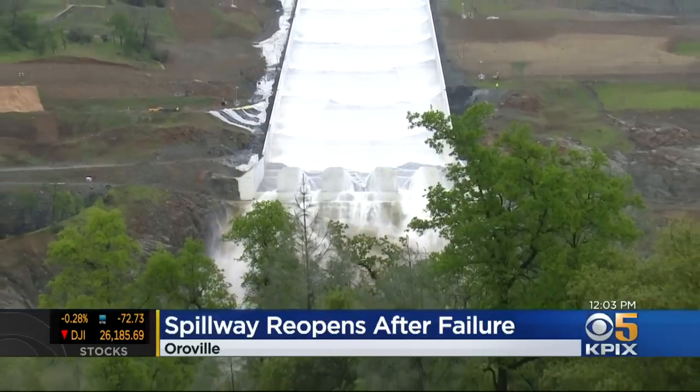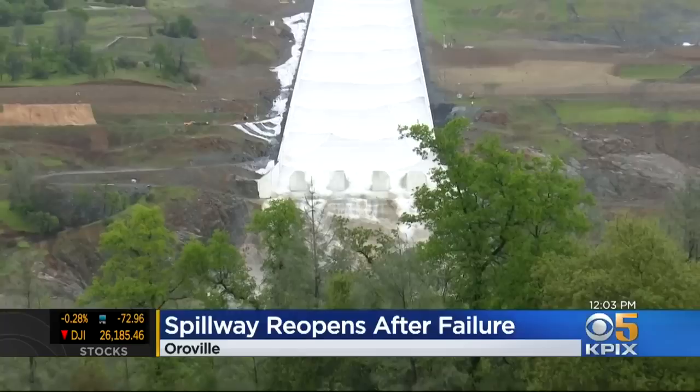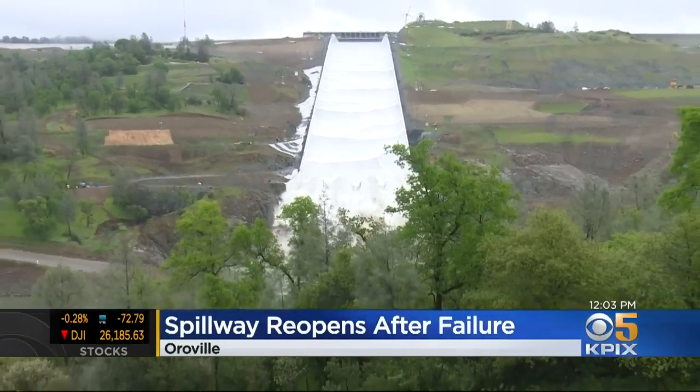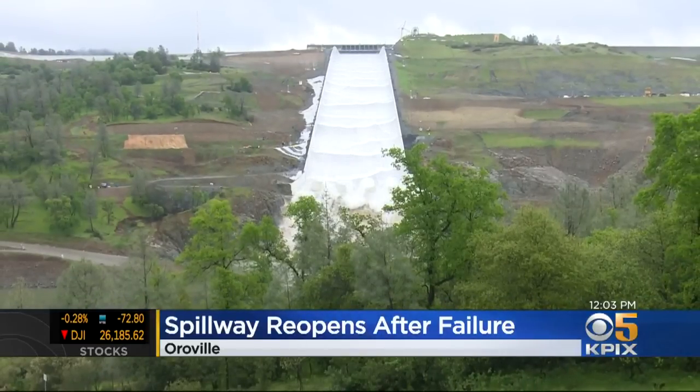The only water that really has been moving through this project has been the hydroelectric facility, which allows some flow, but obviously the spillway is critical for flood control and managing the kind of winters that we find ourselves in now, where you've got to manage that lake level in anticipation of runoff. There are some questions today for the Department of Water Resources about this rebuild and the new structure, and what they have learned since the disaster in 2017.